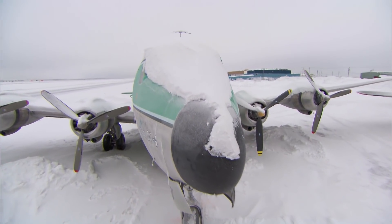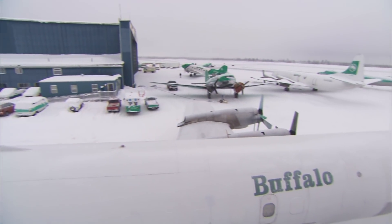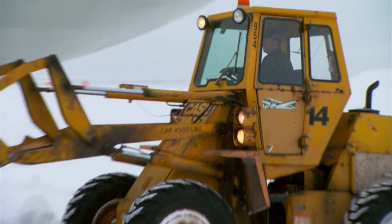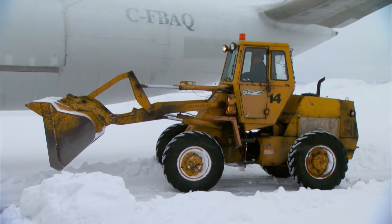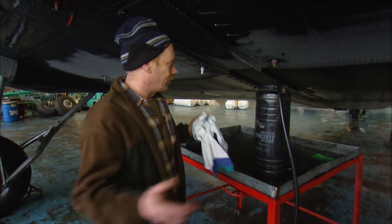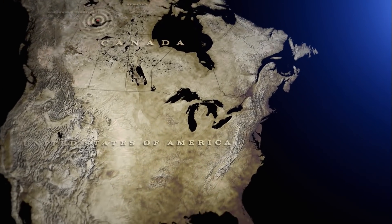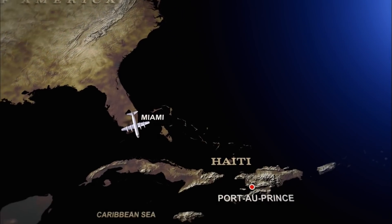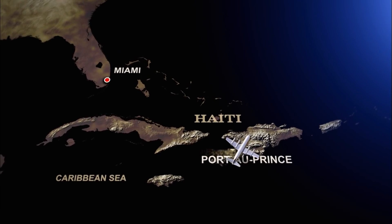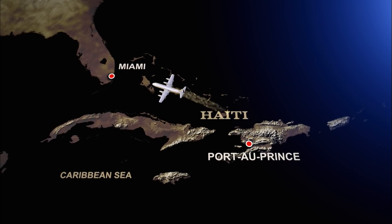Buffalo has sturdy war planes and cargo haulers that can land on almost any airstrip. It's crazy — they're just a little green airline and they're invited to the big show. But the ideal plane is nowhere near ready to fly. This always happens when there's a major earthquake — everybody's phoning everybody for an airplane. The plan is for Buffalo to fly to Miami and then shuttle relief supplies 1,100 kilometers across the Caribbean Sea to Port-au-Prince, Haiti, for as many weeks as it takes.